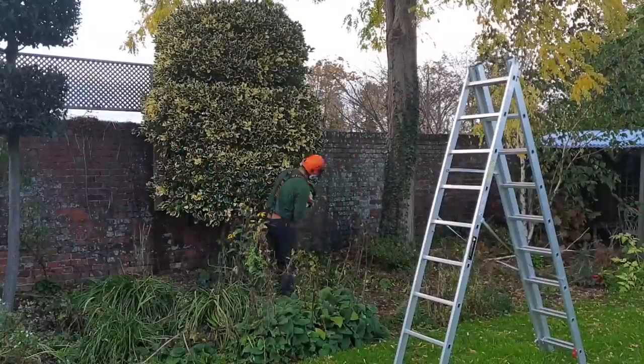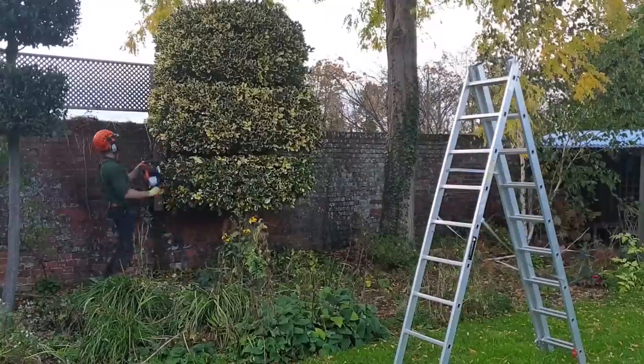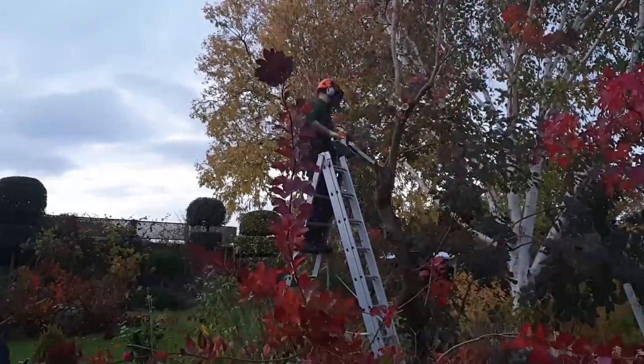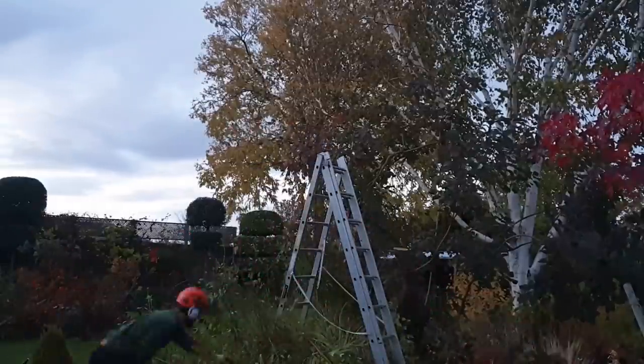Do you find disposing of garden waste is a bit of a problem? You can compost it, you can bonfire it, you can take it to the recycling tip, but in a middle-sized garden I find that I have more garden waste than I have ways of disposing of it. So one of the things we're looking at in this video is should you have a garden shredder? It's Alexandra here from the Middle-Sized Garden YouTube channel and blog.